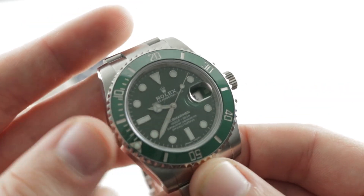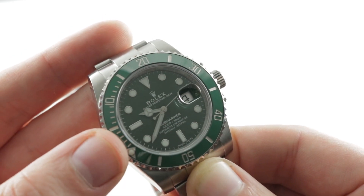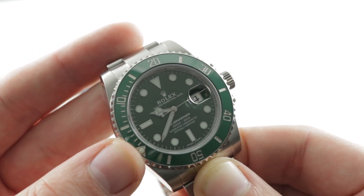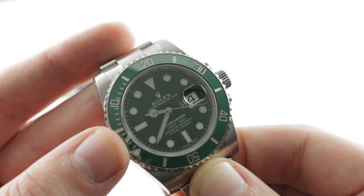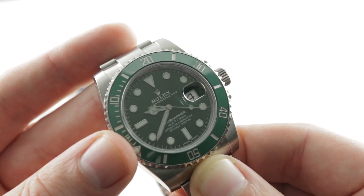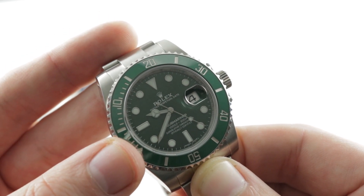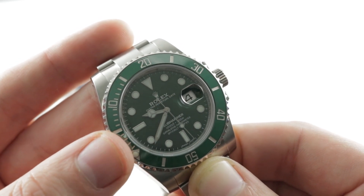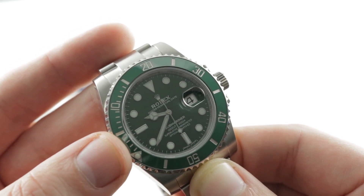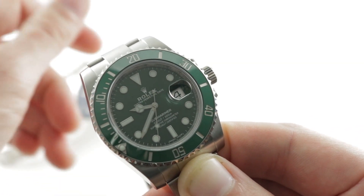Now let's talk about water resistance — 300 versus 200 meters. Does it matter? Yes, because as a watch gradually loses water resistance between services, it's better to have a margin for error. If your 300-meter watch becomes a 100-meter watch, you can still swim even if the seals are failing. Your 200-meter watch might not have as large a margin, so it behooves you to water test the Ball more often — for some folks, that's advantage Rolex.